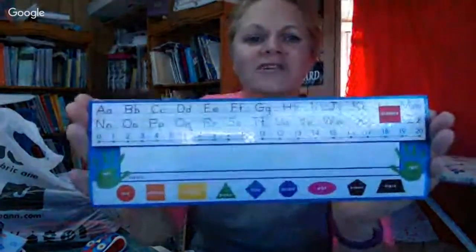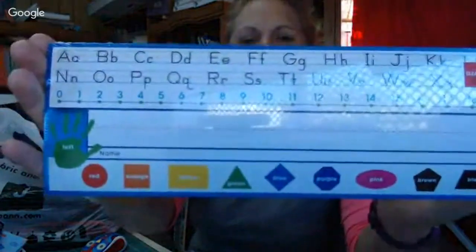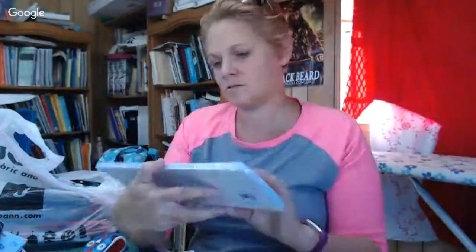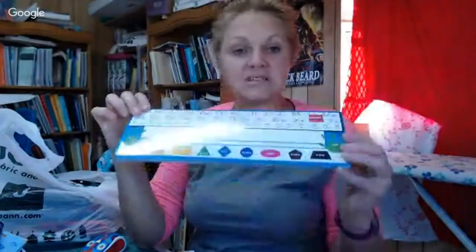I did hit the clearance section — I couldn't help myself. It's Black Friday and I'm buying school stuff, of course I am. They were two dollars, then 20% off, so $1.60. There are like 36 of them — I figured they'd be good practice for learning names, colors, things like that.